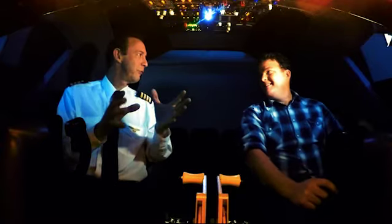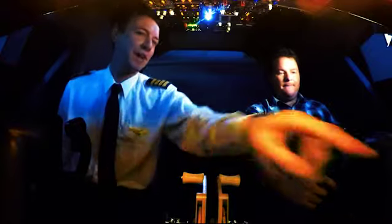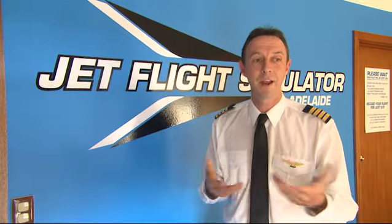Welcome aboard, Cozzy. I'll give you a bit of a rundown on the basics of how to fly this flight simulator. You've got two main flight displays down here — this one's our navigator. Flight simulators were originally designed to teach pilots how to fly aircraft, and we thought we'd open this up for the general public and make it available for anyone to come in and have a go.